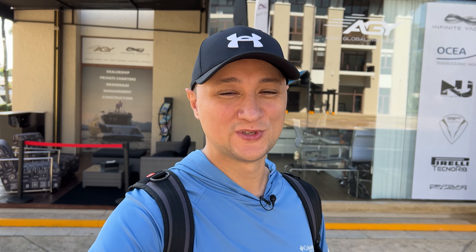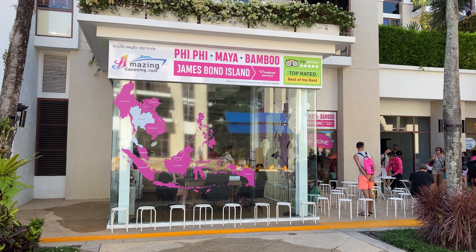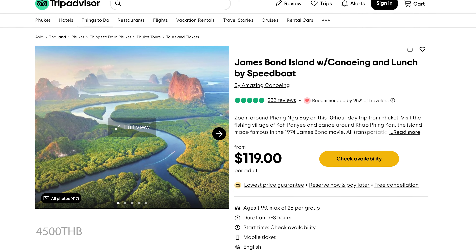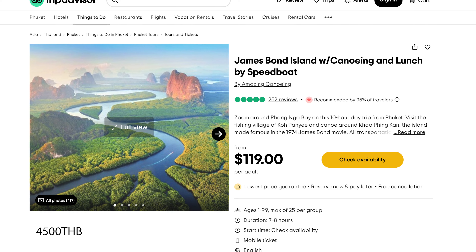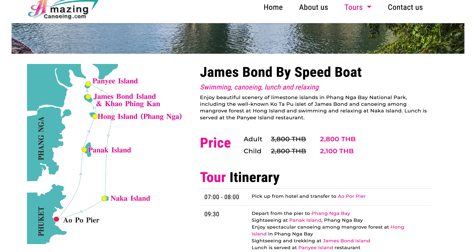The company we're using is called amazingkayaking.com and I initially found them on TripAdvisor. The price on TripAdvisor was $129 a person, about 4,500 baht. But I went to their website and found this excursion for only 2,800 baht — their high season price is 3,800 baht. If you go directly to their website, you can see the name in the TripAdvisor description: Amazing Kayaking, James Bond Island by Speedboat. I just Googled it, found their website, booked it there, and saved about 50 percent. Top tip for everybody.